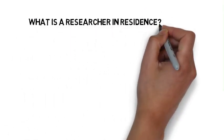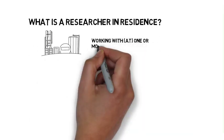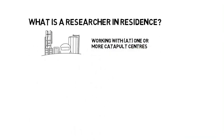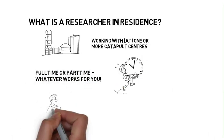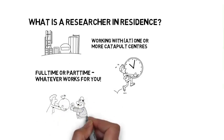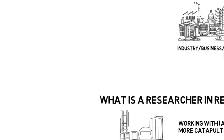Your next question is probably what is a Researcher in Residence? A Residence involves working with one or more of the catapults. The Residence can be full-time or part-time, whatever works for you and your project, and they carry a value of up to £50,000 for the duration, at full economic cost.